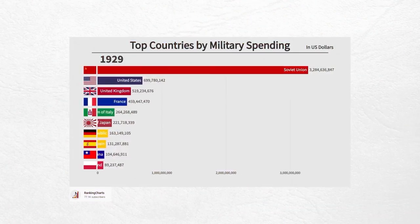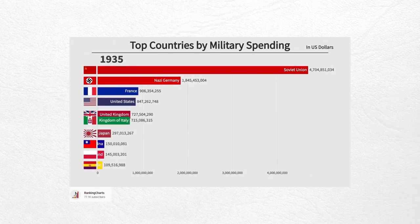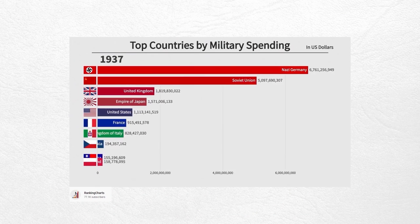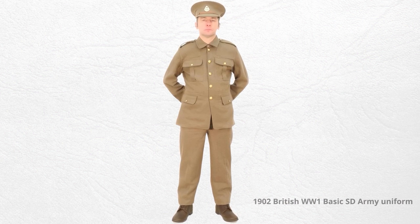The story of cargo pants begins in the 1930s. Militaries around the world were starting to spend a lot more on their armed forces, so they decided to spend a little bit on uniforms. The British in particular had not really redesigned their battle dress since 1902.